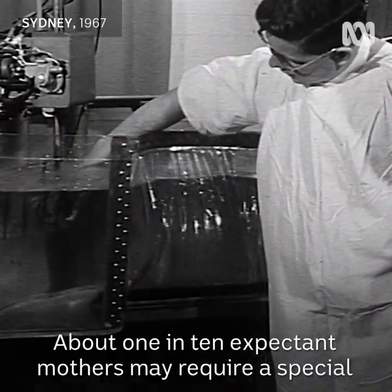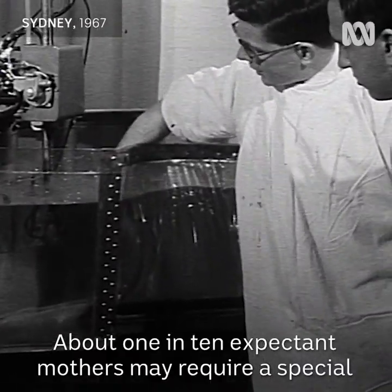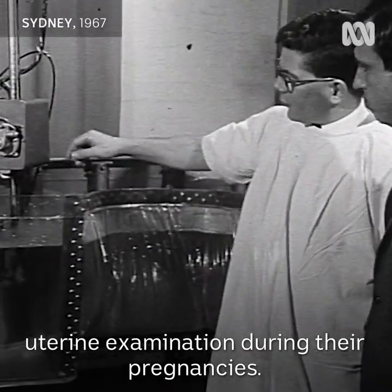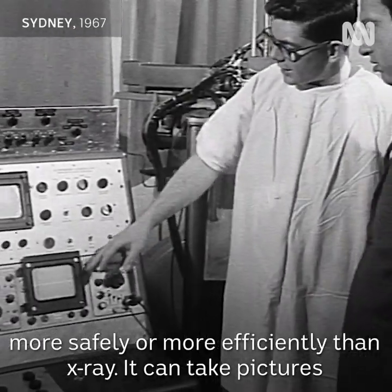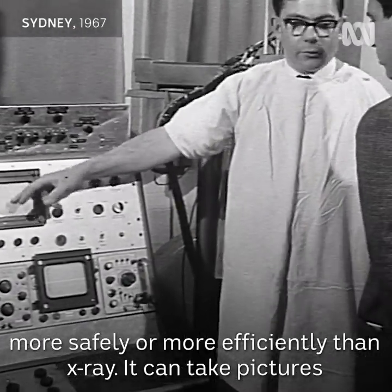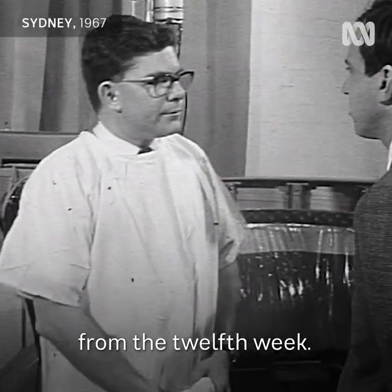About one in ten expectant mothers may require a special uterine examination during their pregnancies. In perhaps half these cases, the echo scope can do the job more safely or more efficiently than X-ray. It can take pictures from the 12th week.